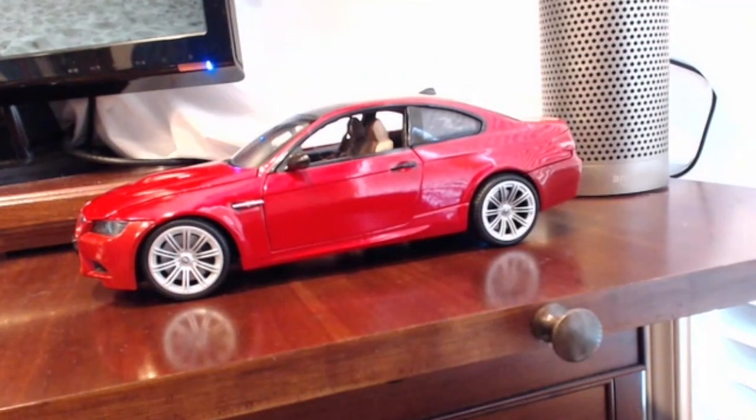Why voice, and why through Alexa, you might ask? Voice is quickly becoming a dominant means of interacting with technology. And if you're in your home and want to start your car, turn on the heated seats, or light your driveway before leaving the house, asking Alexa is the most natural method.